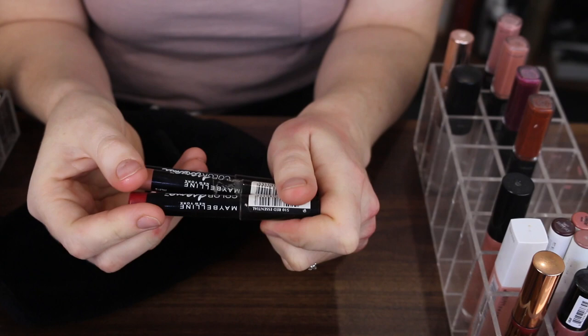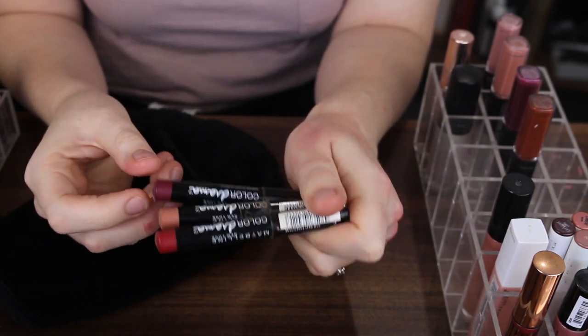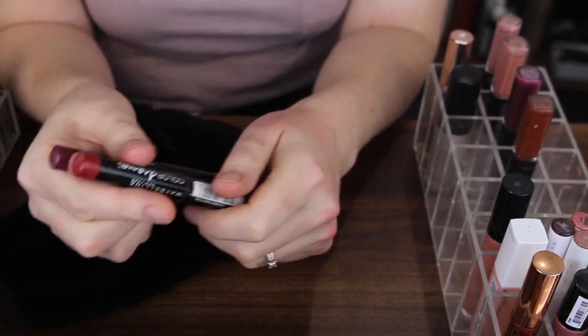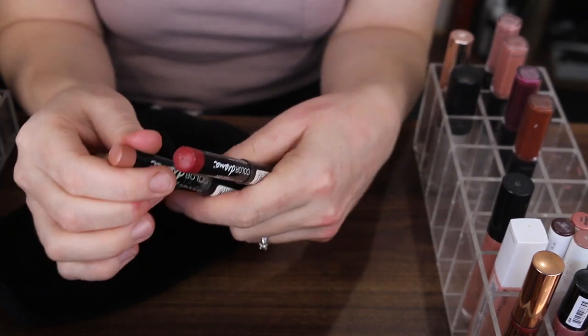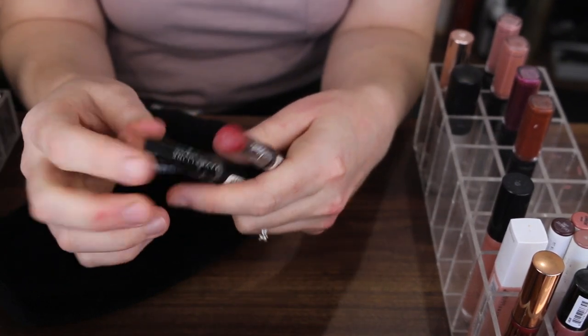Next I have these three Maybelline Color Drama Lip Pencils. I'm just going to get rid of these — they're freaking disgusting.